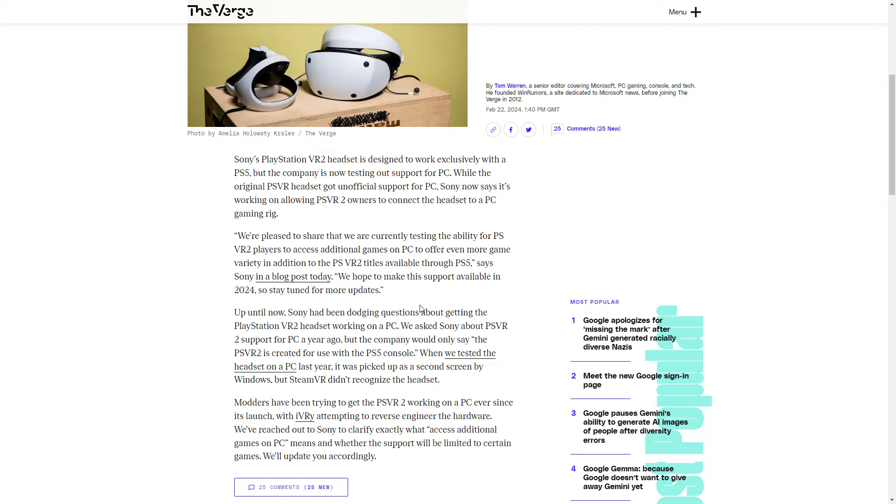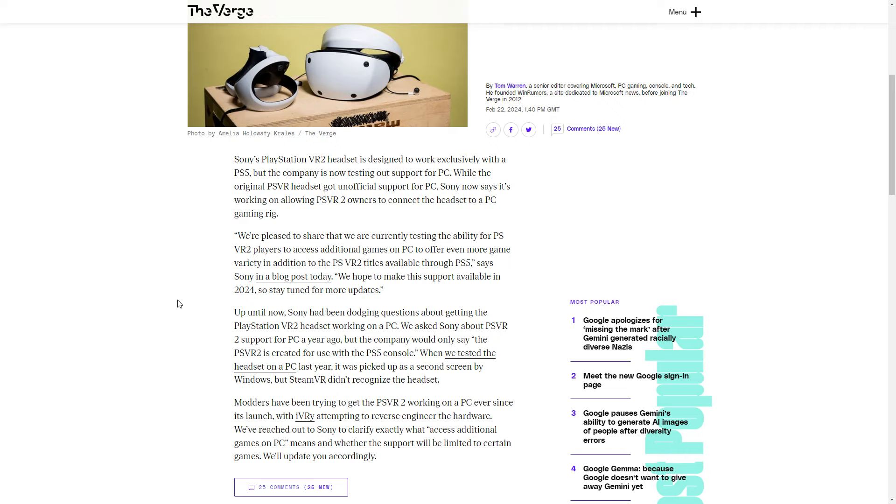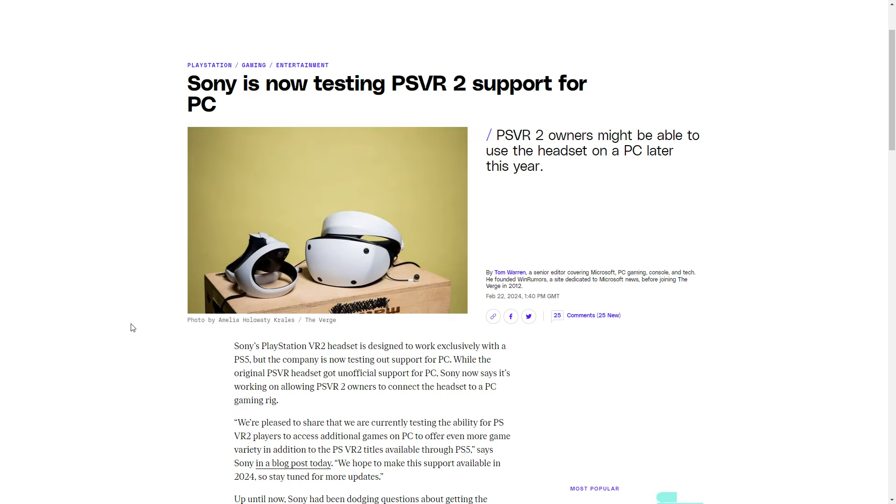I'll put the link in the description below. The reason why this is big news is because many of you are looking for a decent upgrade for the Reverb G2. Unless you're going to spend a lot more money on, say, a Crystal, or perhaps even a Somnium VR1 — which are amazing headsets — this could be the new mid-ranger.